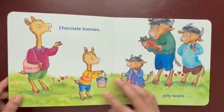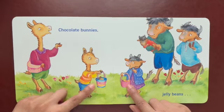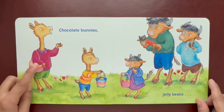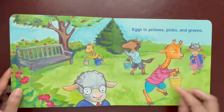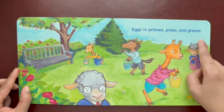Let's have fun! What is there in these baskets? We have chocolate bunnies and jelly beans. Mama Llama and Daddy Llama are very excited for the baby llamas to look for Easter eggs. The eggs in yellow, pink and green.